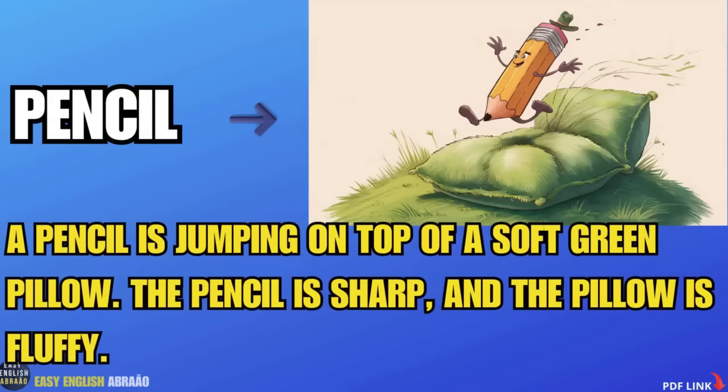Pencil. A pencil is jumping on top of a soft green pillow. The pencil is sharp and the pillow is fluffy.